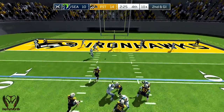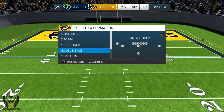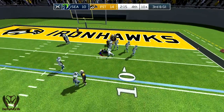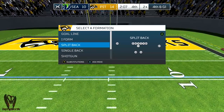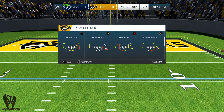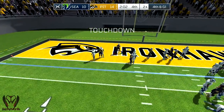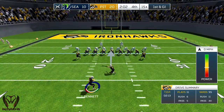Number seven dropping back, knocked down, incomplete. Ramsey closes up the passing lane and knocks away the would-be completion. Watch for the defense to switch into a nickel or dime set here to take advantage of an extra defensive back or two. The Ironhawks lining up with two receivers. Schneiderwein — touchdown! Schneiderwein showed great vision on that run, hitting the gap at the right time to shoot into the end zone.